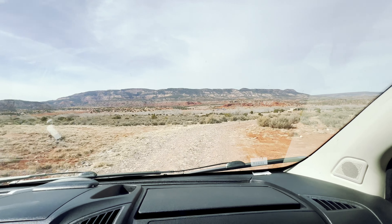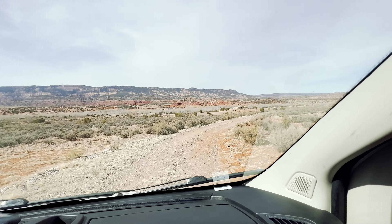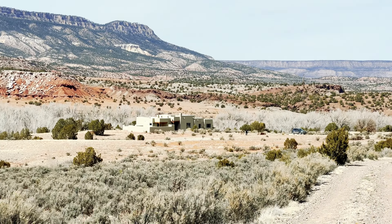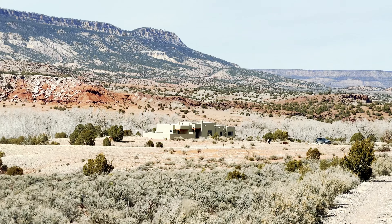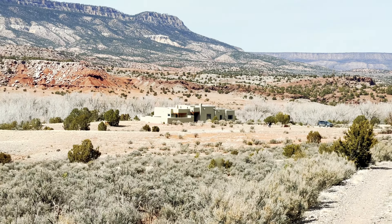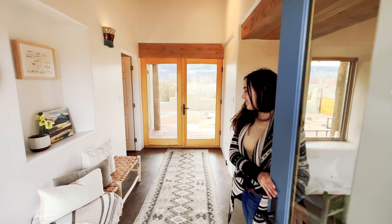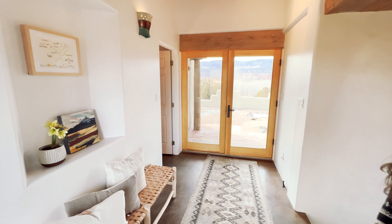Oh wow, there it is — a straw bale house! Oh my gosh, for the next couple of nights we are all the way out here. Oh my gosh, how beautiful. This is the entryway, which I am obsessed with — I can't get enough of it.